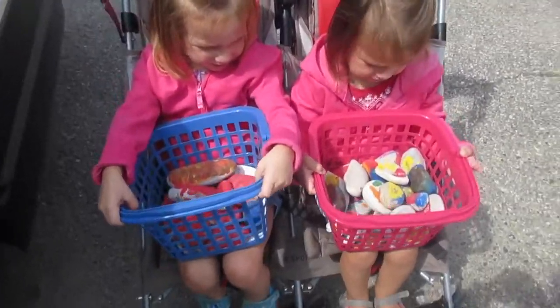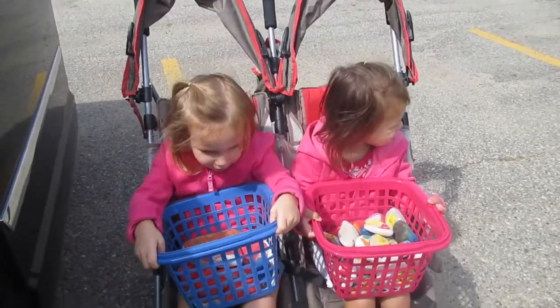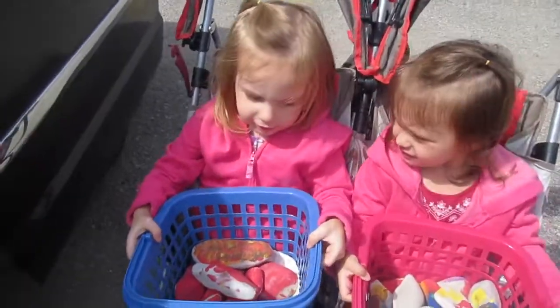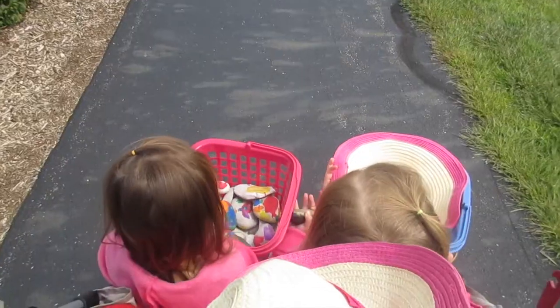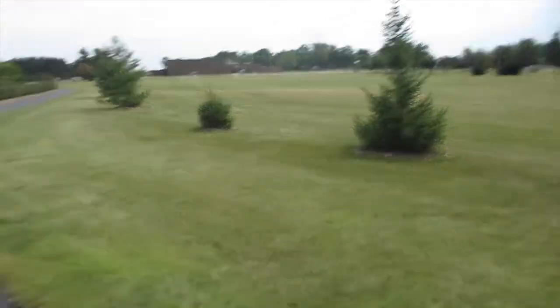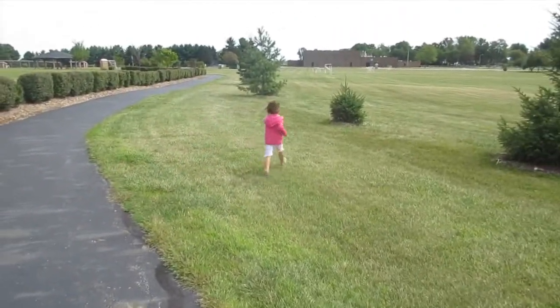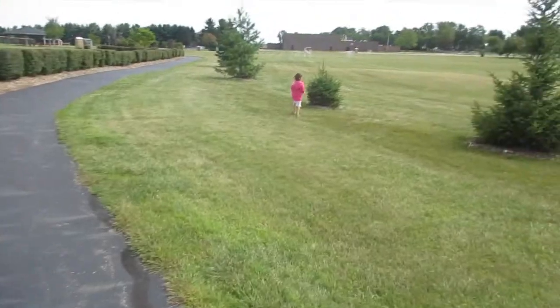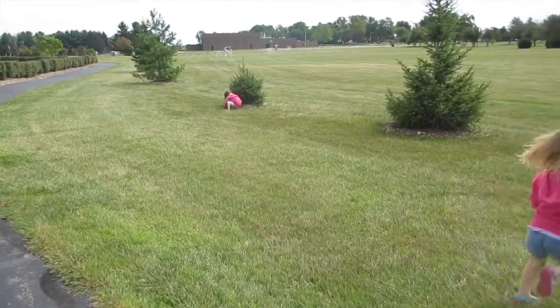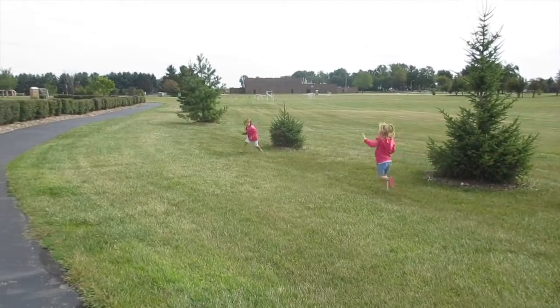All right guys, we are ready — got the stroller loaded, everybody's got their baskets and we're off to hide our rocks. Ready girls? Yes! These guys are having quite the fun hiding their rocks. What are you doing there, Lola? You're gonna hide one right there, okay!